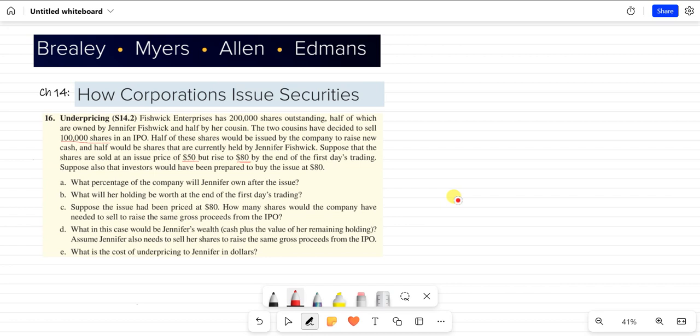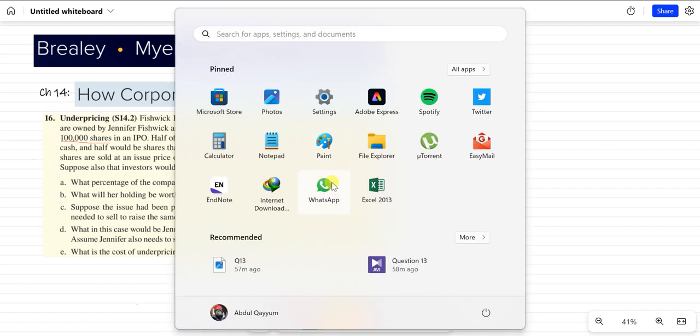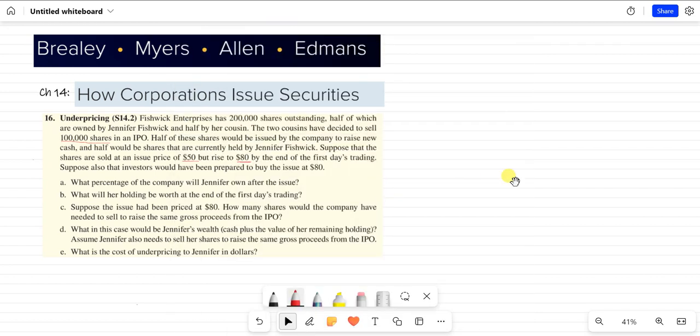What percentage of the company will Jennifer own after the issue? We know there were 200,000 shares. Let's use Excel — that will be better for calculations.